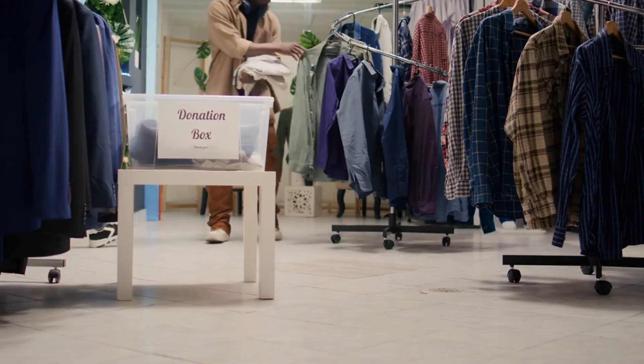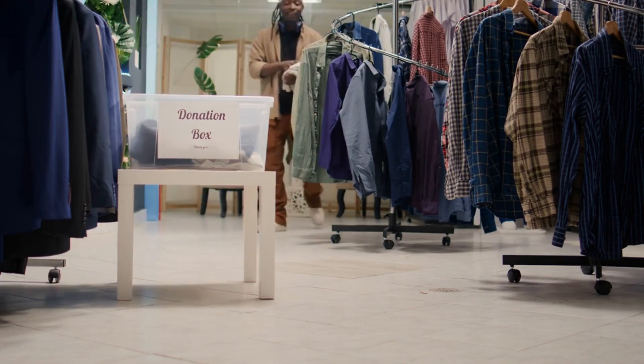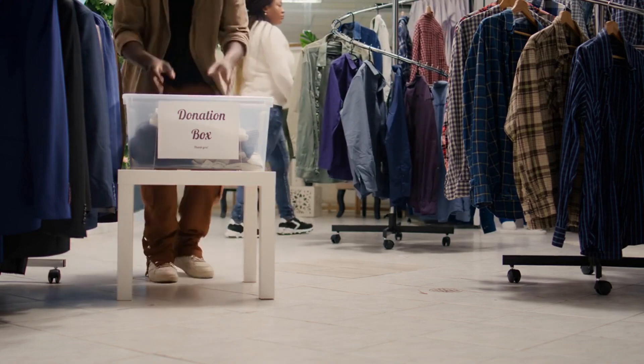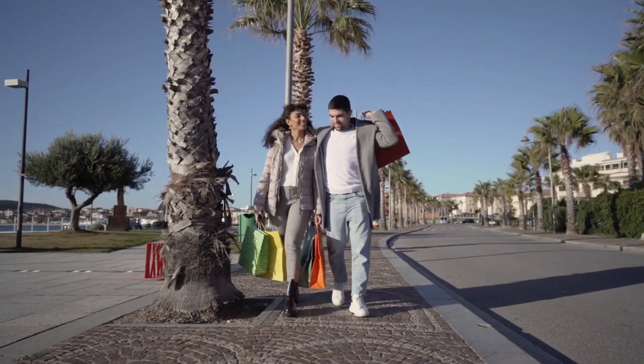Finally, when you've found some treasures, don't forget to give back. Consider donating your own gently used items to local thrift stores or charity shops. It's a great way to support the community and keep the cycle of thrift shopping going.